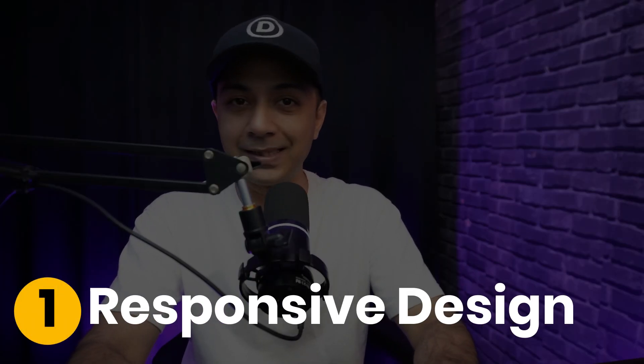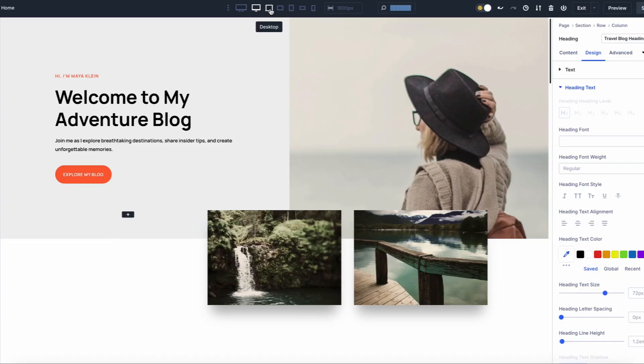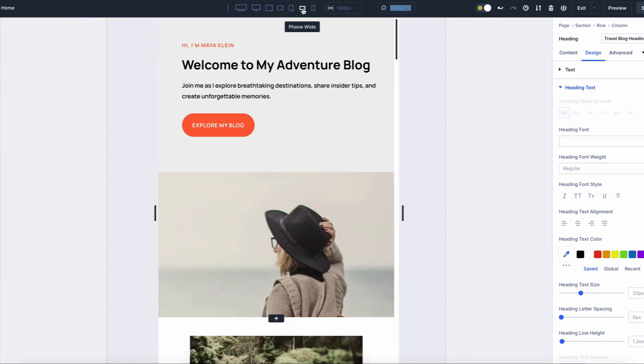Number one: Responsive Design. Imagine browsing a website on your smartphone and having every element adjusted perfectly to your screen size. Responsive design is the cornerstone of modern web design, ensuring your site adapts seamlessly to desktop, tablet, and smartphones. With Divi, you can preview and tweak your layouts in real time for every device, ensuring an optimal experience for every visitor.